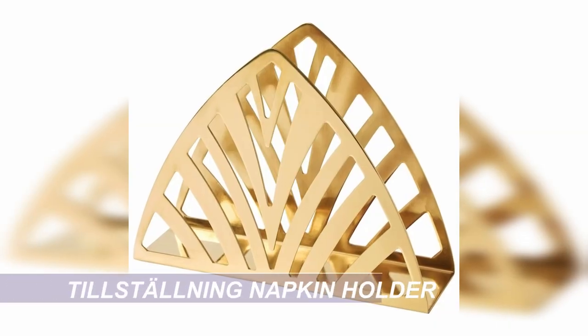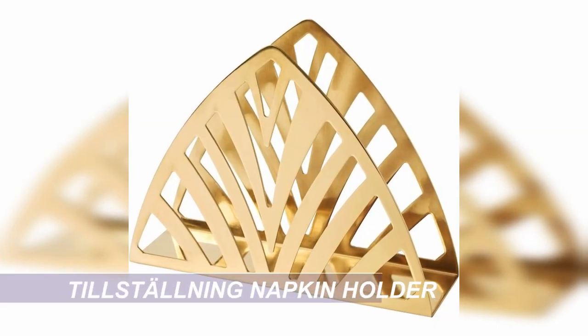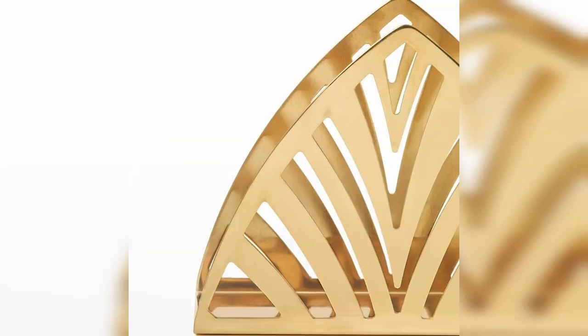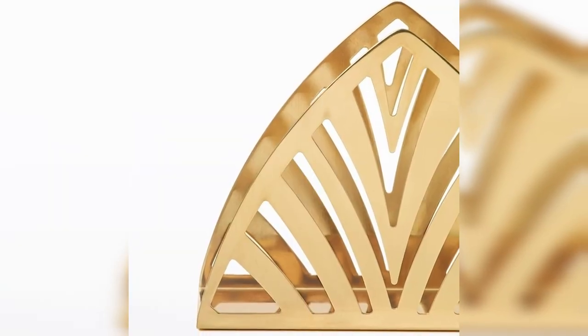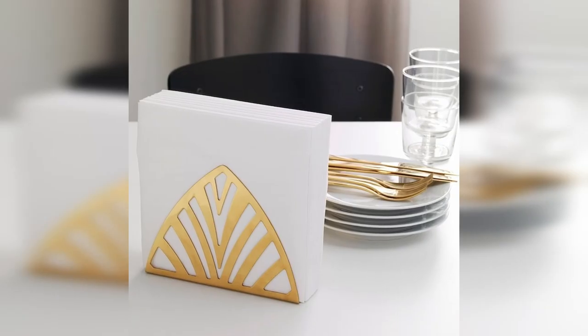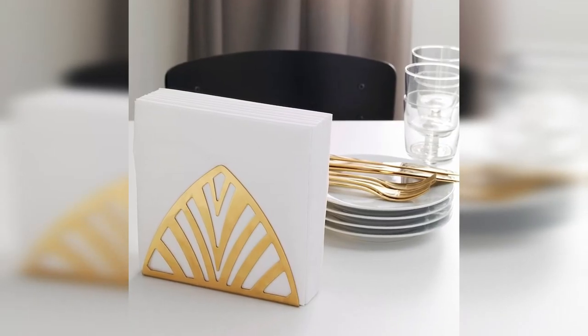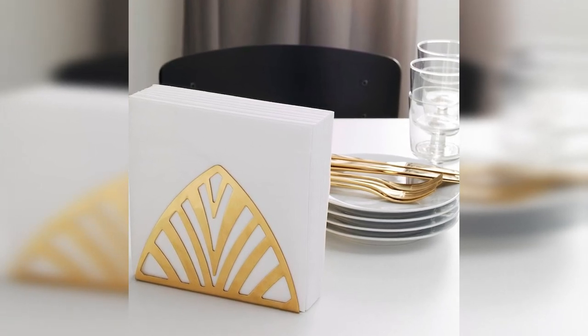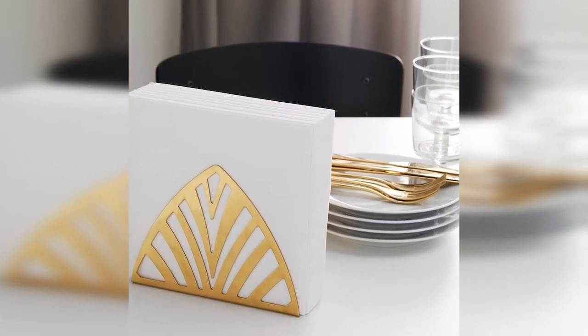Next up we have this amazing gold napkin holder. It's a little bit art deco and a lot of luxe, and for something that only costs 5 Aussie dollars, it looks incredibly sophisticated and high-end. To add that touch of luxe to your Hamptons home, sometimes all you need are a few updated accessories. This is so useful as well as being a gorgeous decor piece — you're going to need paper napkins at your next barbecue or party, and you might as well have something stunning to put them in.